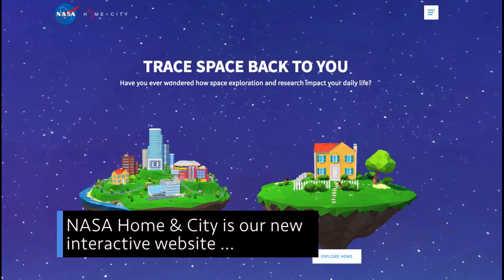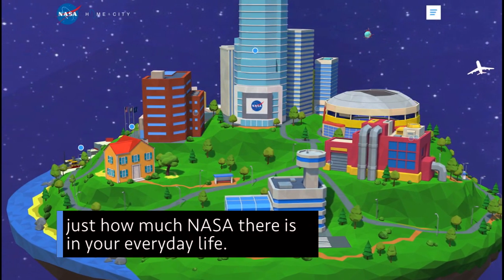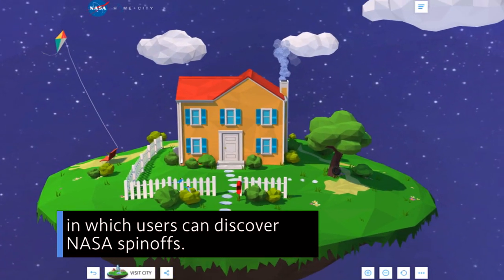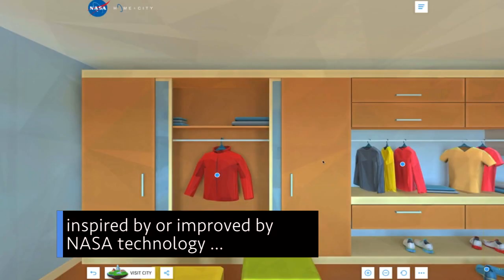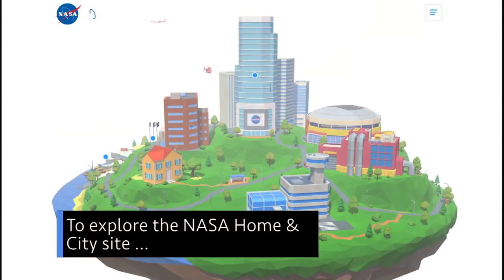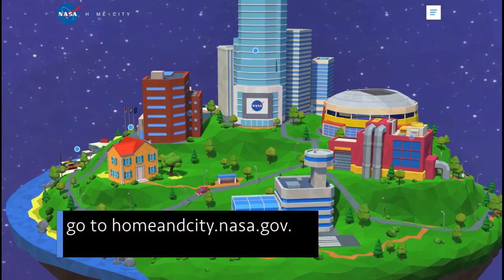NASA Home and City is our new interactive website that lets you explore just how much NASA there is in your everyday life. The site features a virtual space in which users can discover NASA spinoffs – common items and commercial products inspired by or improved by NASA technology originally developed for studying and exploring space. To explore the NASA Home and City site, go to homeandcity.nasa.gov.